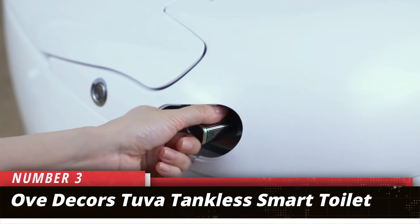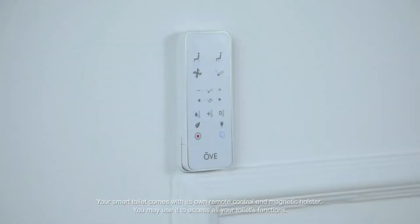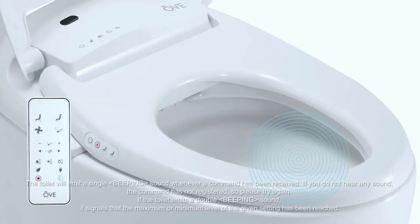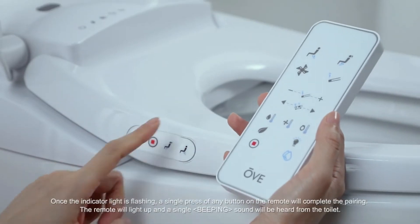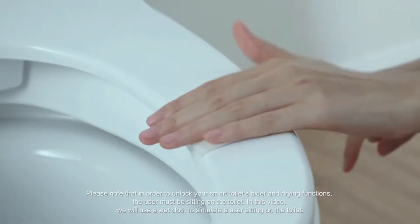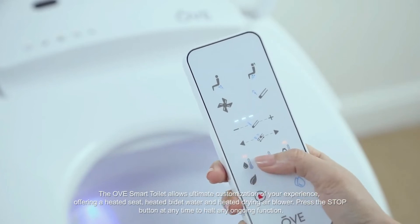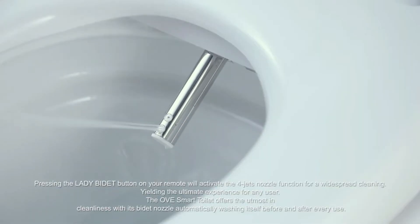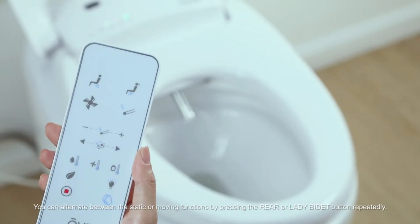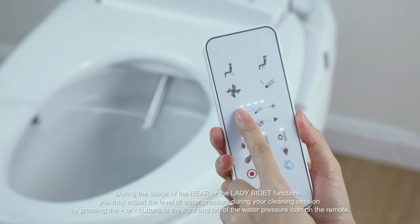Number 3: OVDECOR's TUVA Tankless Smart Toilet. Enhanced flexibility and versatility are some of the best-selling points of this tankless toilet. While some consumers love to buy products from renowned manufacturers, you should consider buying the OVDECOR's TUVA Tankless Smart Toilet. In addition to its unique aesthetics, this toilet features an ergonomic design and is packed with an array of efficiency features. This product has an integrated bidet, unlike most of the leading tankless toilets today.